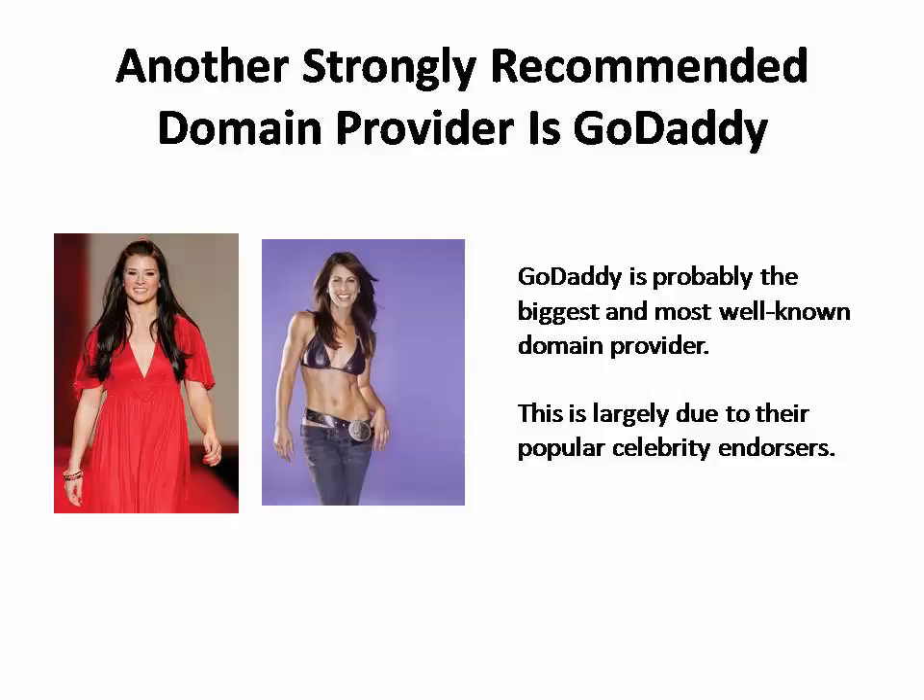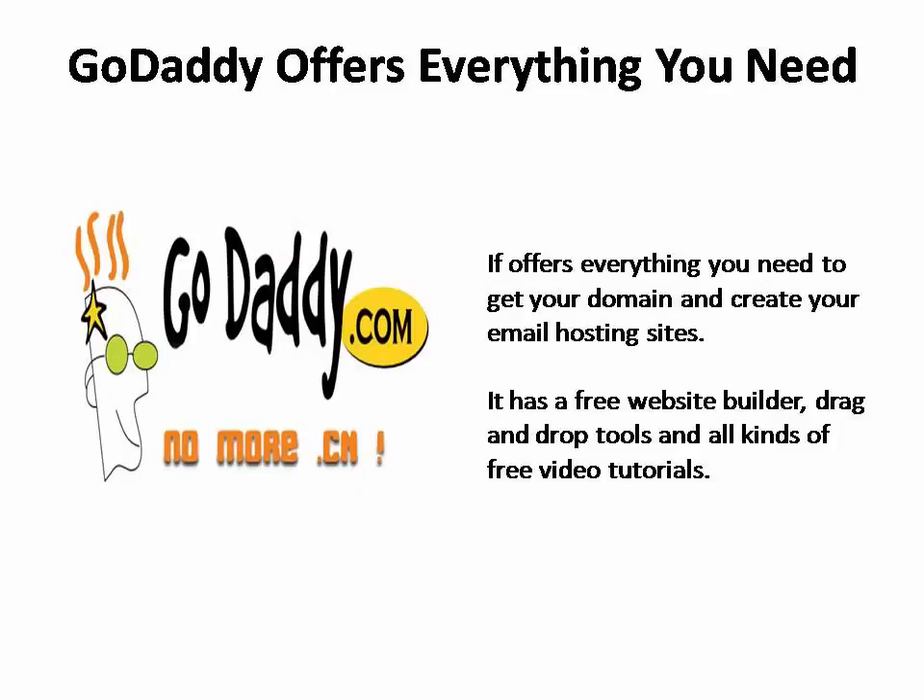GoDaddy is probably the most well-known domain provider, thanks to their Super Bowl commercials featuring Indy driver Danica Patrick, Biggest Loser host Jillian Michaels, and other famous celebrities. But once you get past the star power, the thing I really appreciate about GoDaddy is that it offers everything you need to get your domain and create your email hosting sites all from one website.